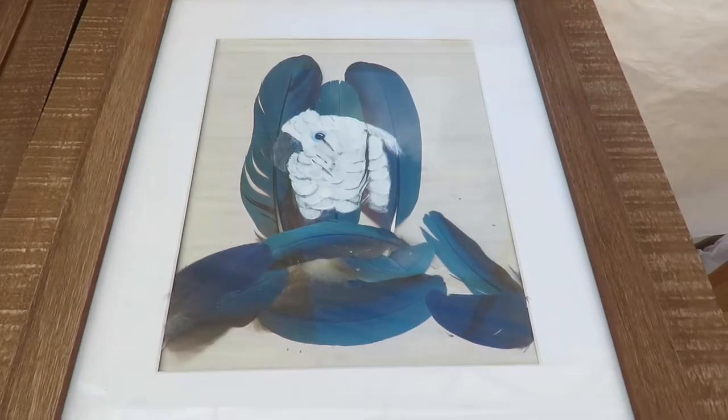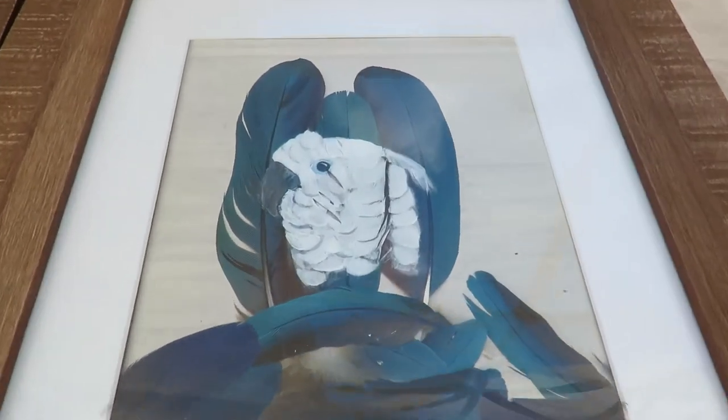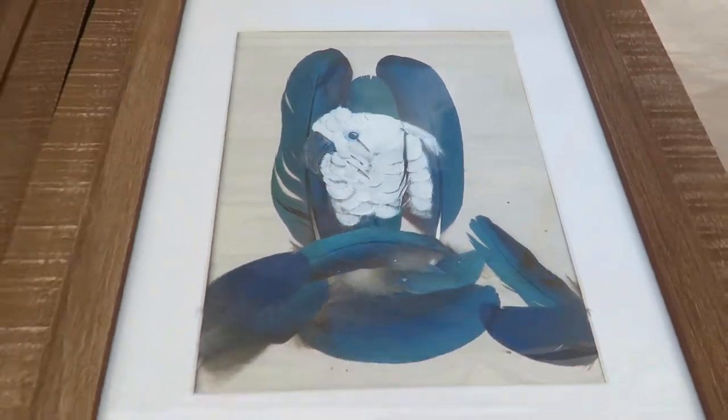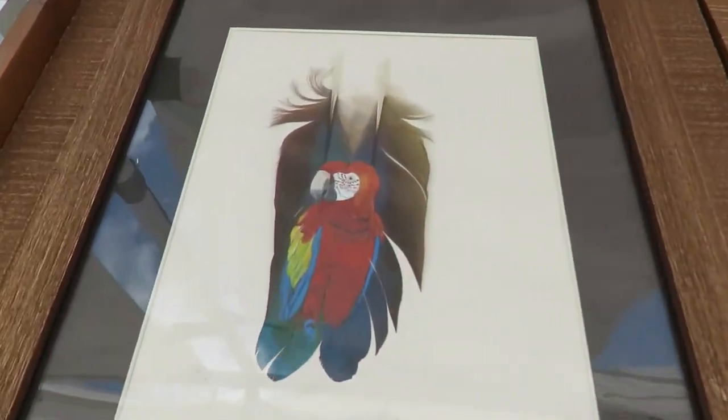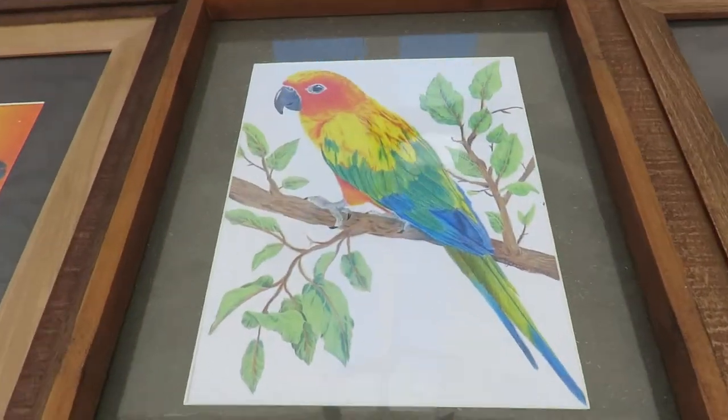You said you provided the feathers from Feather Friends Forever to various artists so they could paint right onto the feather. Candice Butler did most of these. Oh, this is beautiful — we've got the Scarlet Macaw, and I love the Sun Conure.